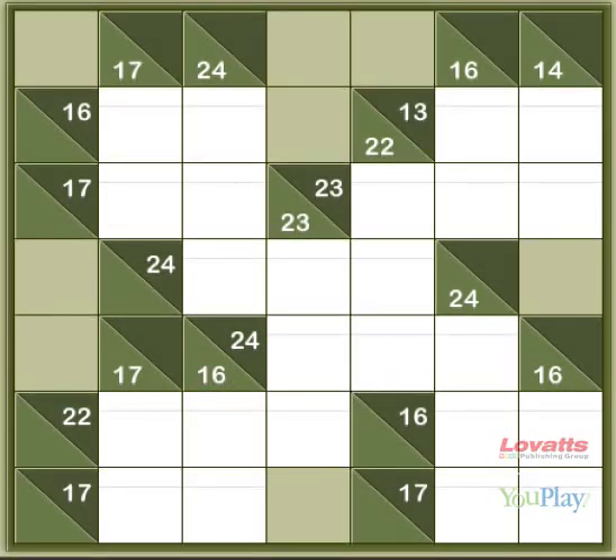Note that the numbers in the white squares must be from 1 to 9, and can't be repeated in any one sum.